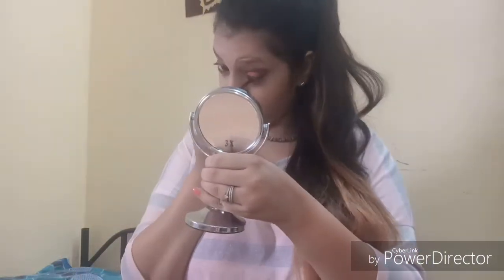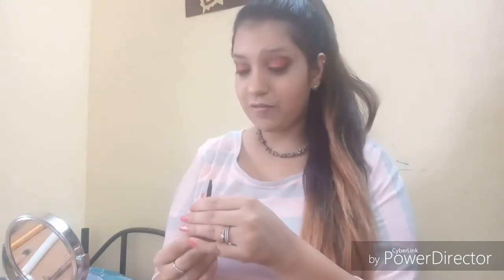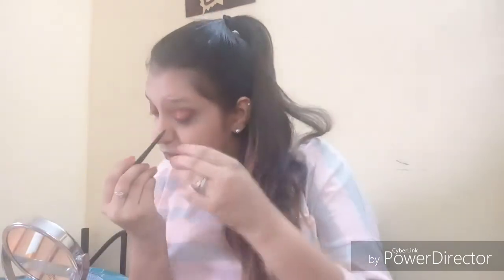Our eye makeup is complete with the eyeshadow. Now let's move on to kajal and eyeliner. For kajal I'm using my Staple Key I Love You Too kajal, and I will also apply it on my upper lash line. Now moving on to the eyeliner — I'm using my NY Bae liquid eyeliner. Let's also quickly fix our eyebrows.